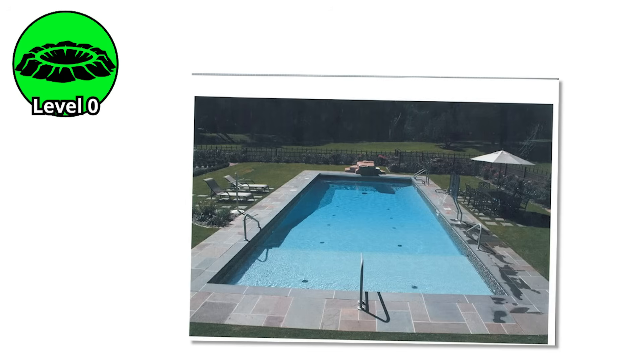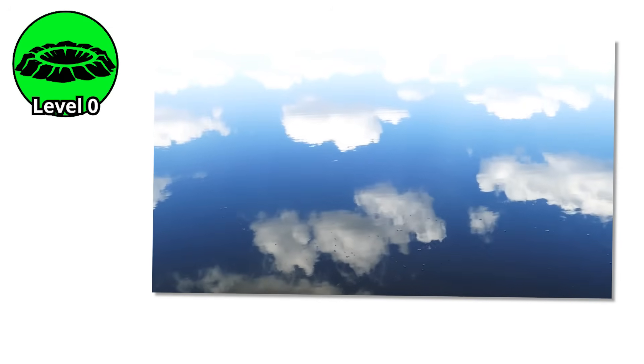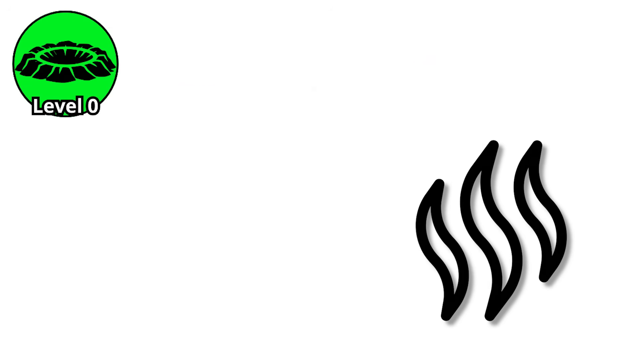A shallow pool of water sits perfectly still, its surface mirror smooth, reflecting the sky above. Then, without warning, it hiccups. One bubble, a gentle plume of steam. Silence again.